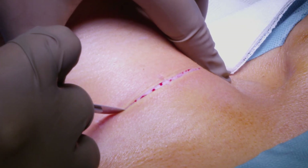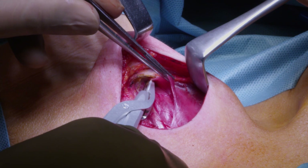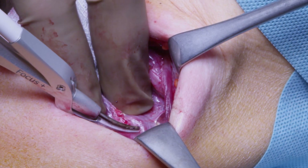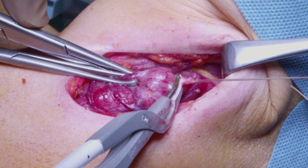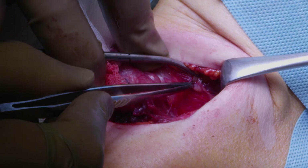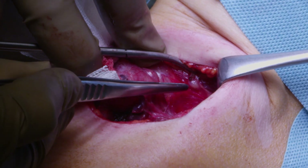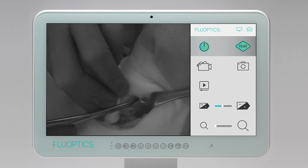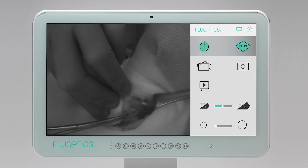After skin incision, dissociation of strap muscles, section of the middle vein and branches of the superior pole of the thyroid, the lobe is medialized and examined by autofluorescence. Most of the time at this early stage, the glands can already be detected by autofluorescence.